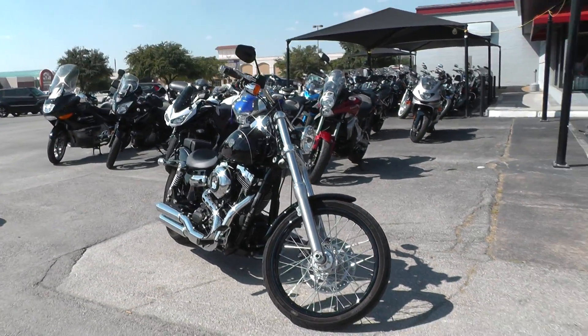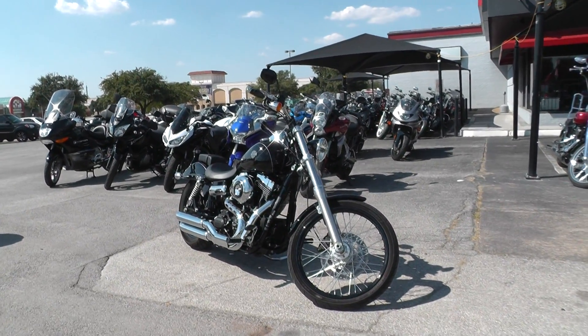We ship bikes all over the world so it'd be easy to get this one to you. This is Gino with American Motorcycle Trading Company in Arlington, Texas. Thanks for looking.